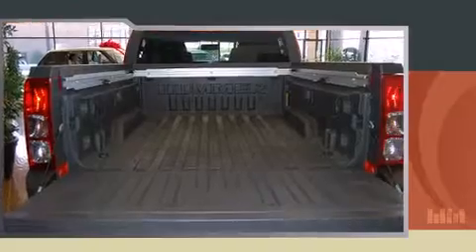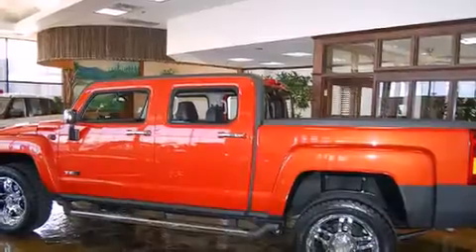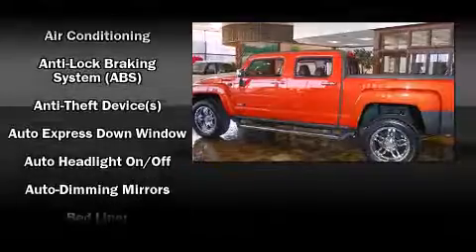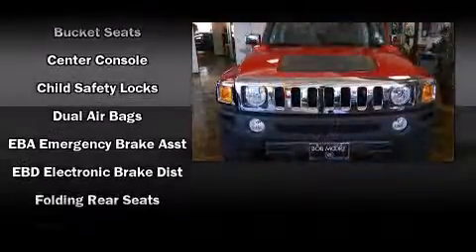One-touch window functionality, an automatic dimming rearview mirror, skid plates, a bedliner, a roof rack, and a split folding rear seat. Everything is where it ought to be, from the dashboard controls to the door locks and window controls.